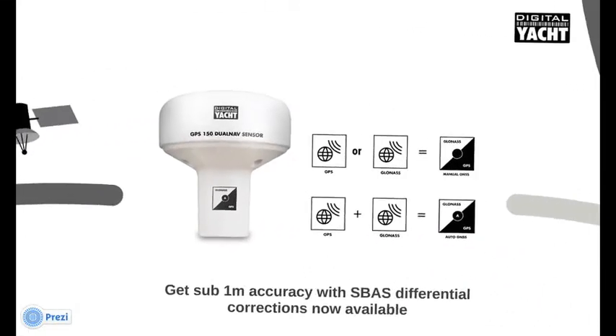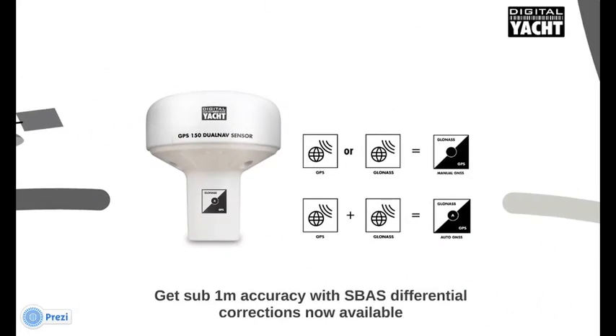Now, the GPS-150 can operate in two modes. In manual GNSS mode, you can either select GPS or GLONASS-based navigation. In Dual Nav or Auto GNSS mode, both GPS and GLONASS satellites are utilised. And with SBAS differential corrections, which are now available, the GPS-150 will offer you sub-1 metre accuracy.